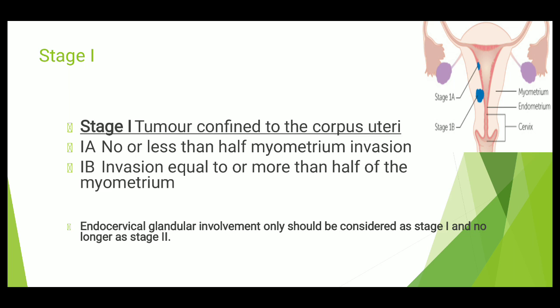That is Stage 1. An important noteworthy point is that endocervical glandular involvement should only be considered as Stage 1 and no longer as Stage 2. Previously it was considered part of Stage 2, but now endocervical glandular involvement is considered to be Stage 1.